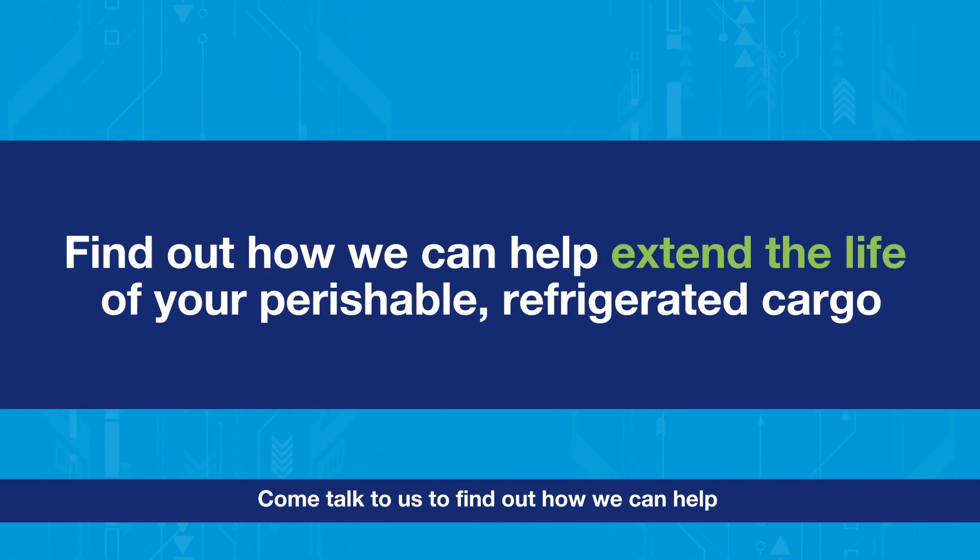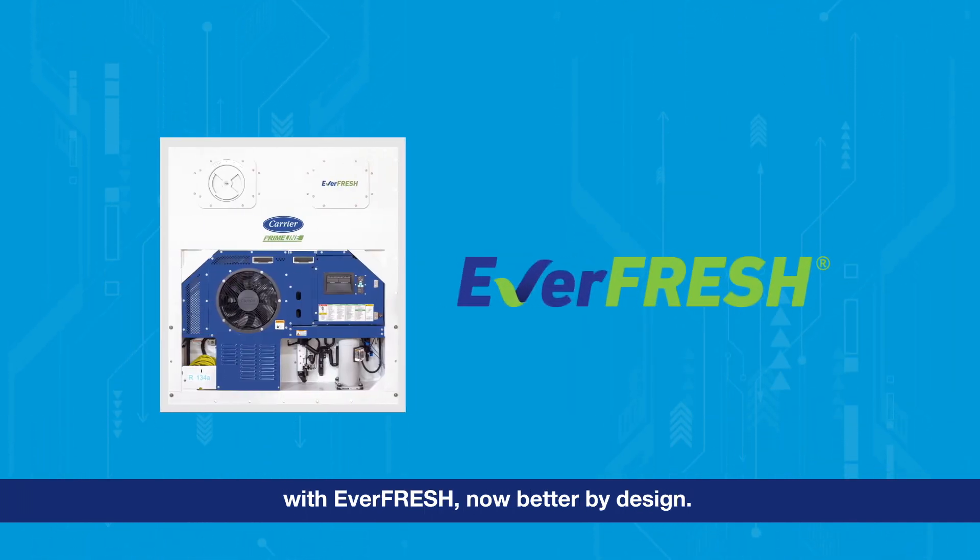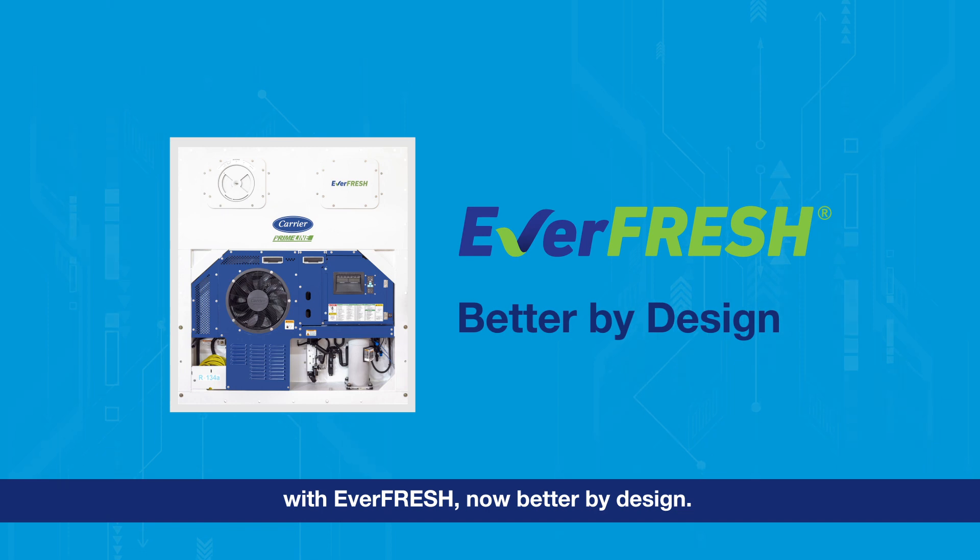Come talk to us to find out how we can help extend the life of your perishable, refrigerated cargo with Everfresh — now better by design.